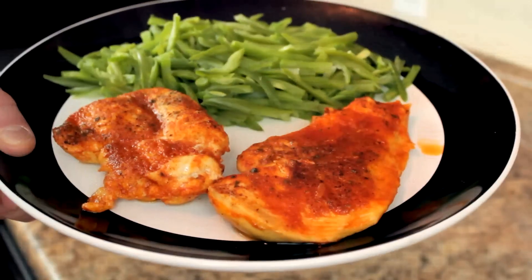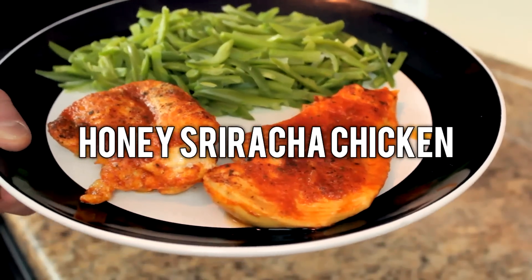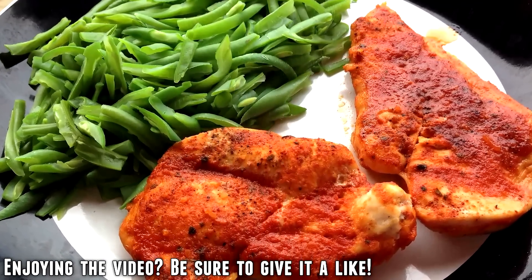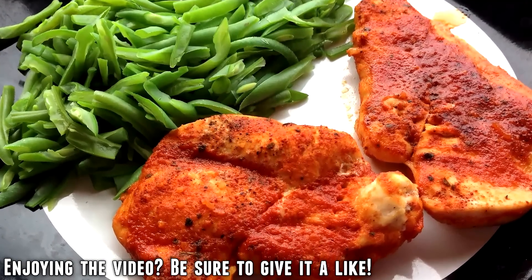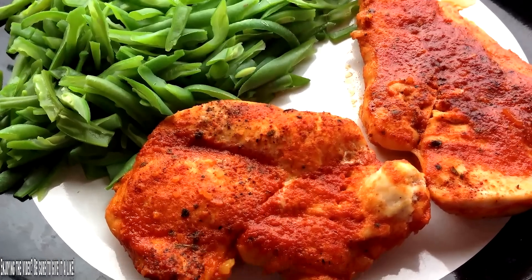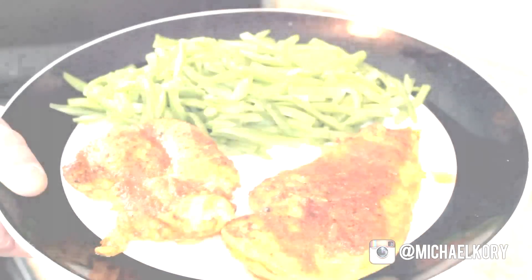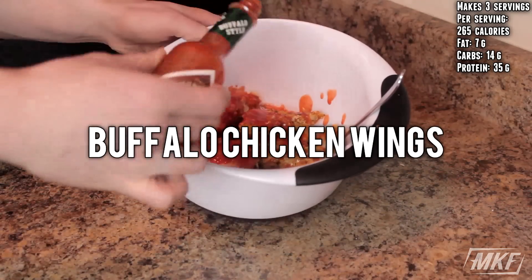And if you are looking to make a meal, try out the honey sriracha chicken. The sweetness of the honey and the spiciness of the sriracha sauce is a great combination, and you will forget you're eating the same plain, bland, and boring chicken that you're probably tired of eating.